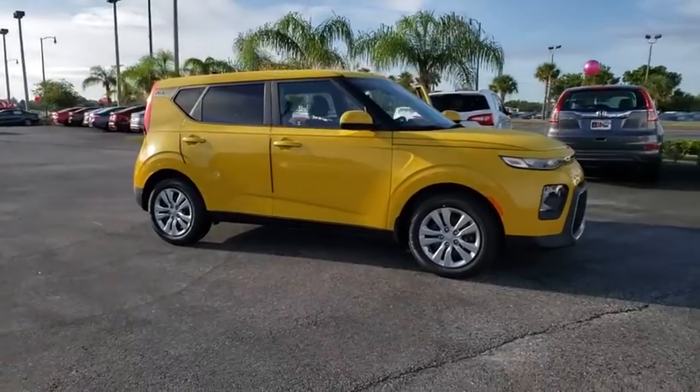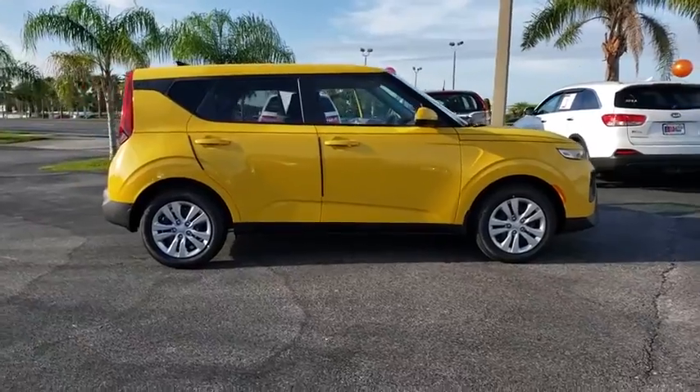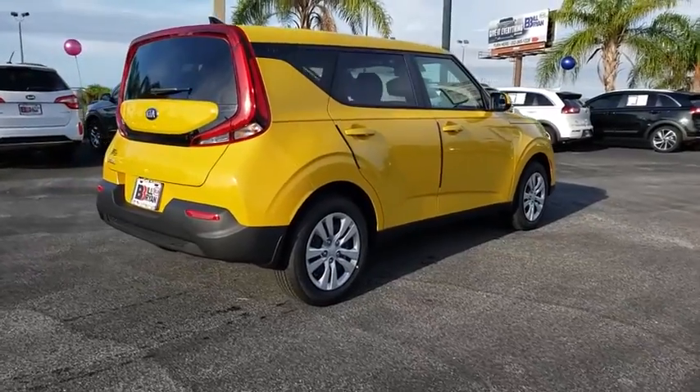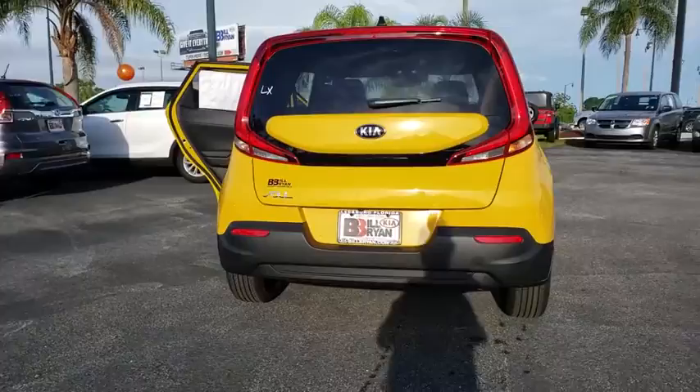Stop by and take a look at the 2020 Kia Soul. The Soul is quick and ready with its innovative, catchy style, a sharp, roomy, and well-fitted cabin, and a comprehensive list of safety and fun features. Here are some of this vehicle's great options.